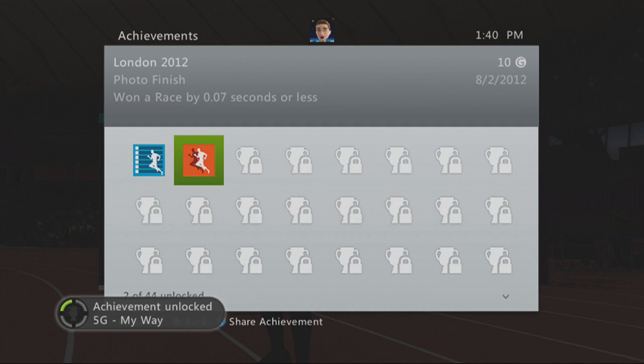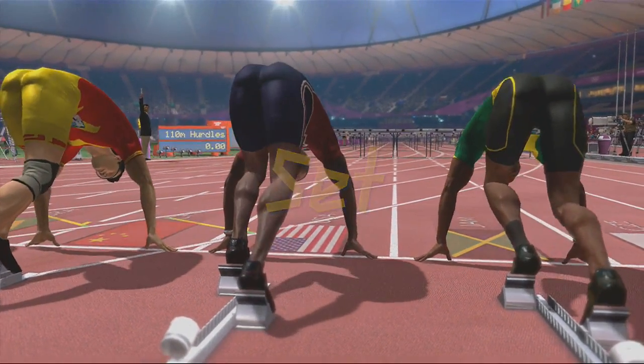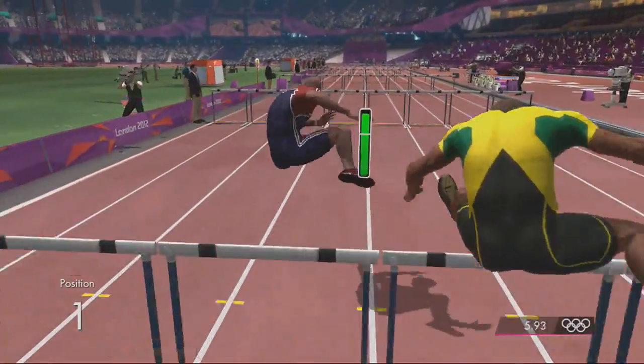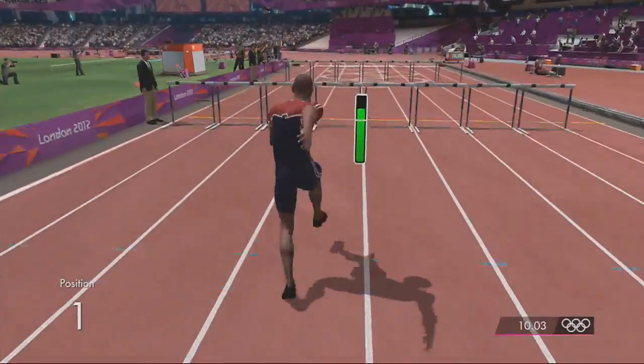All right, as soon as you get to the finish line, slam forward on the left stick and you will lunge. You should get your head in front of the Jamaican. This is our run for quick and painful. All you need to do is just make sure you keep that stamina in the green. Tips from a professional, ladies and gentlemen.